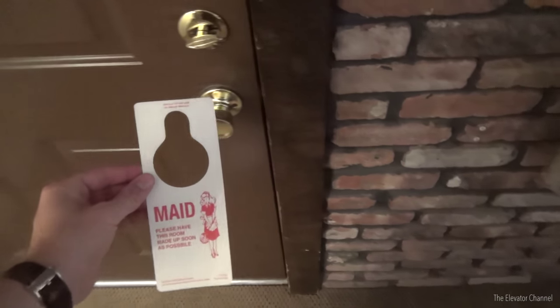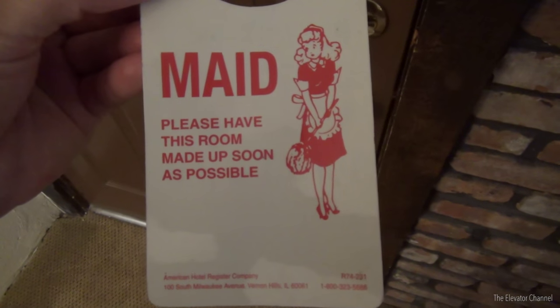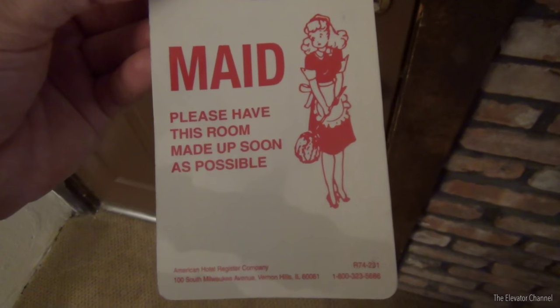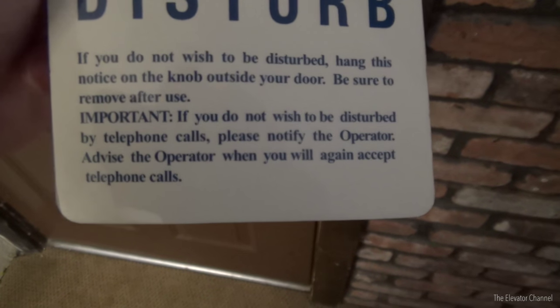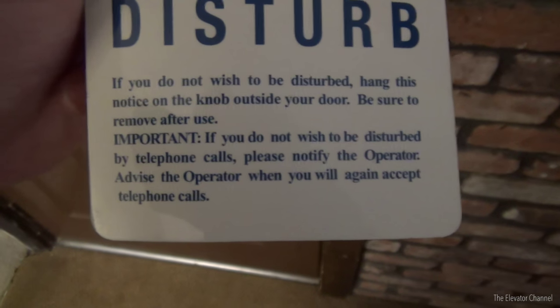As for the rest of the door, we have all your standard security features, including a dead bolt and a chain lock. One other really neat thing is this Do Not Disturb card. One side is the maid service side, and I wonder when this thing was printed — this must be original to the building, probably printed in the 60s or 70s. I don't see a copyright date anywhere on it. And then the Do Not Disturb side — one of my favorite things is this line on the bottom: 'If you do not wish to be disturbed by telephone calls, please notify the operator.' I love that.